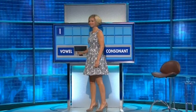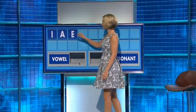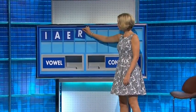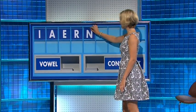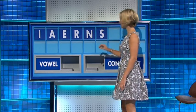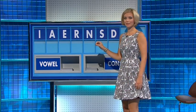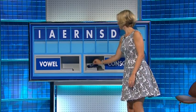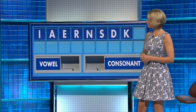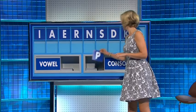I. And another — A. And another — E. And the consonant — R. Consonant — N. And another — S. And another — D. And another — K. And a final consonant — P.